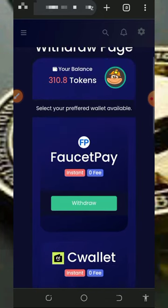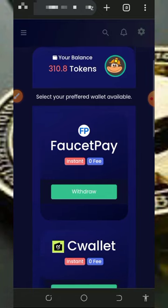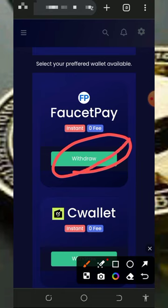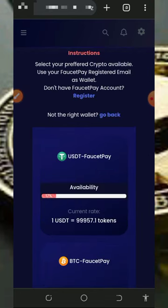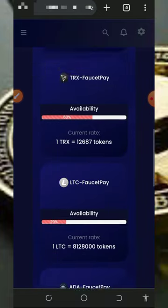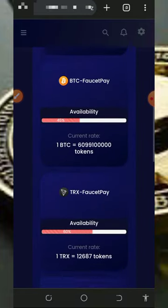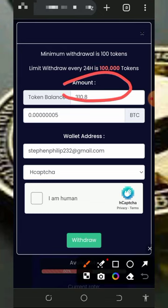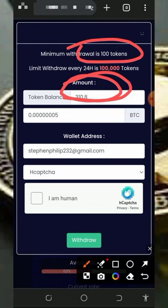Here you can see we have 300 tokens on the platform. Tap on 'Withdraw to FaucetPay account' and it's gonna take you to the withdrawal page. Select the cryptocurrency you want to withdraw — we are going to tap on Bitcoin. Enter the amount of tokens you want to withdraw. The minimum withdrawal is 100 tokens, and right here we are going to withdraw five satoshis directly to our FaucetPay account.